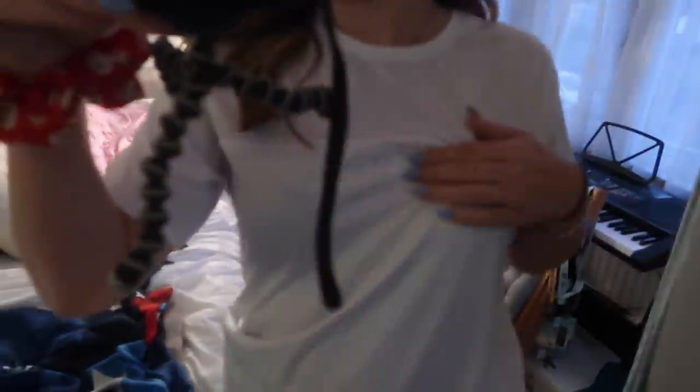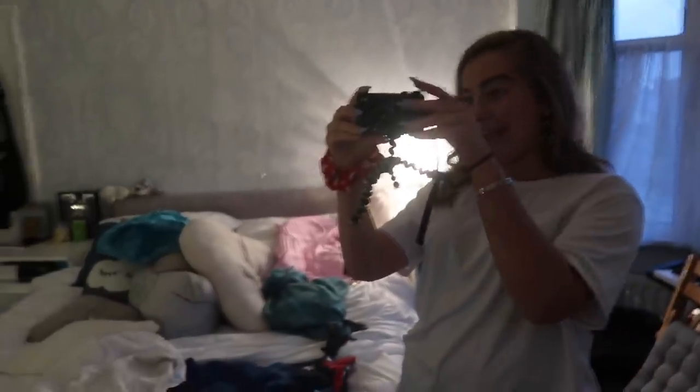Next job is to watch the Strictly results show, but I'm going to do a workout on the exercise bike while I'm doing it. I can really do with some exercise. Today's workout outfit: a Peru football top, Nike leggings, and Nike trainers.